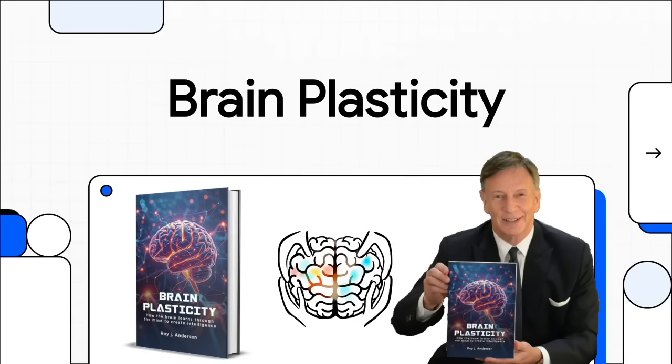Welcome to The Explainer. Today we're jumping right into a really fascinating book by Roy J. Anderson called Brain Plasticity. It puts forward this pretty radical new idea about where our intelligence really comes from.